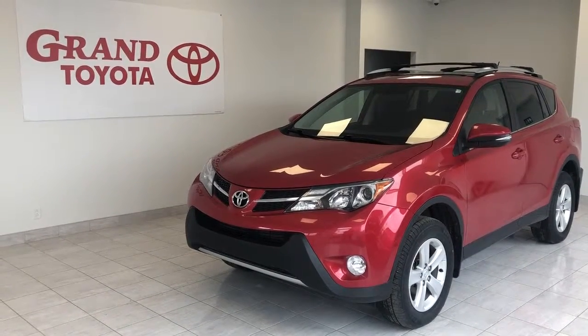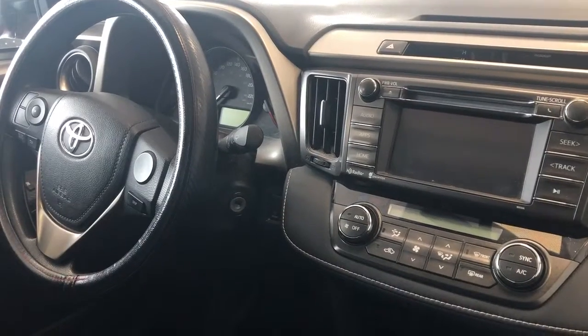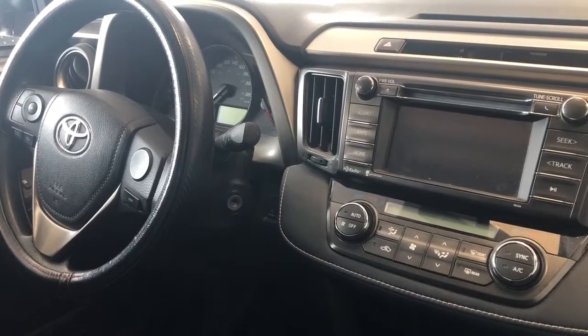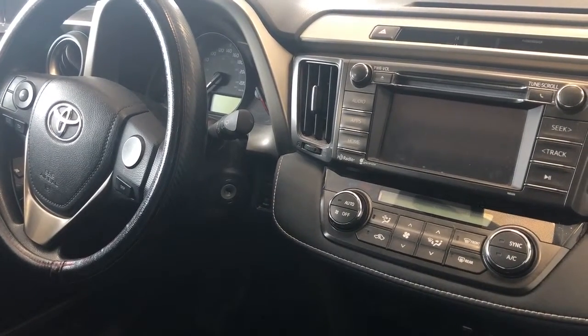If you're looking for a great all-wheel drive SUV with loads of features, the RAV4 is it. The interior has loads of features such as power windows, power locks, power mirrors, cruise control, a backup camera, heated seats, and so much more.